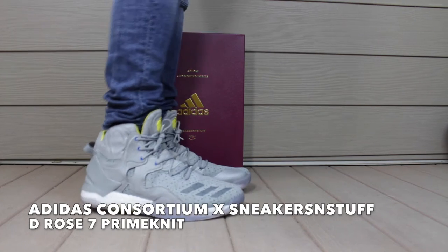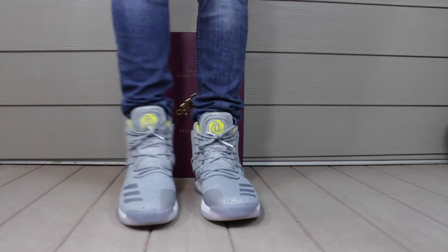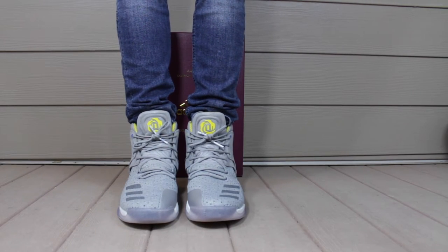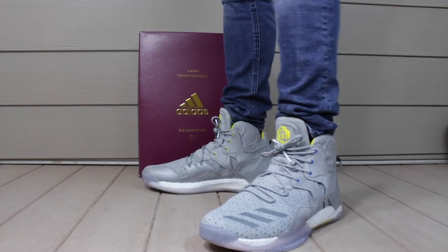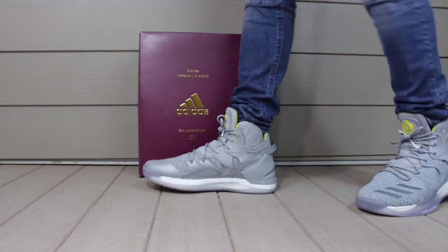The Adidas Consortium World Tour made its way to Sweden at the end of 2016, where the team at Sneakers & Stuff gave the D-Rose 7 Primeknit a premium makeover. Featuring dual layered Primeknit, suede overlays, and a great color combination, this collaboration is a real winner.